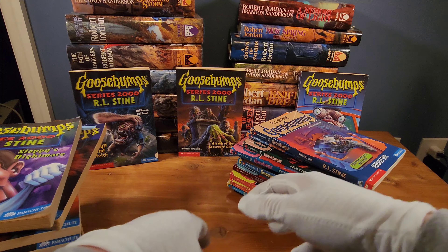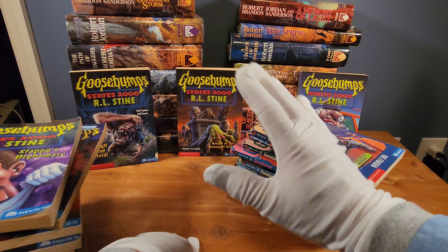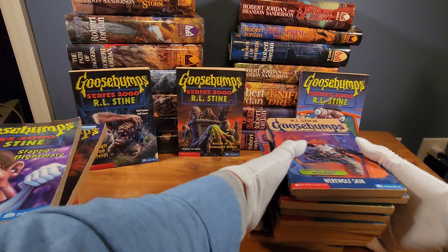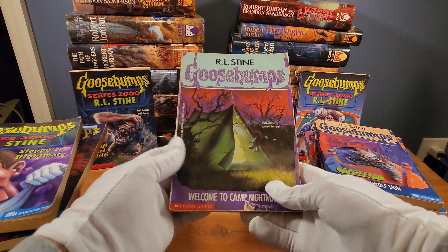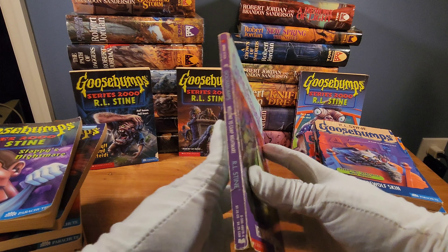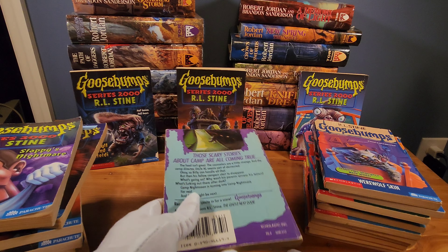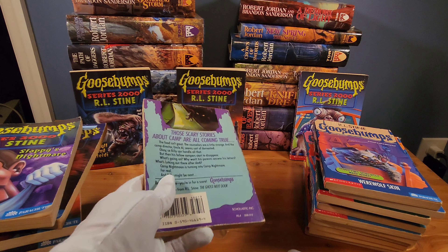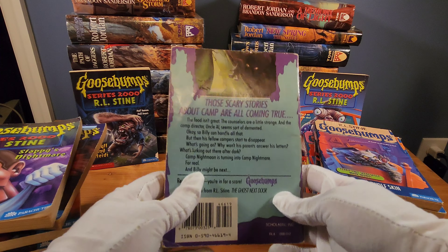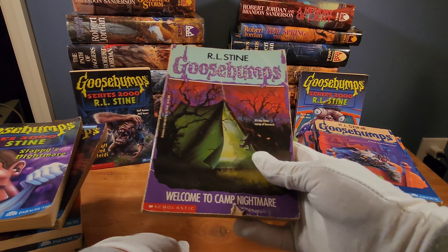That is my rarest Goosebumps book. Between these two stacks it's probably close — some might even say Werewolf Skin could be a little bit more rare — but for me I enjoy Slappy's Nightmare and Series 2000 in general. Now my favorite Goosebumps book — I just read this last summer as a nostalgic reread and was completely surprised by it. I love it so much, and that book is Welcome to Camp Nightmare.